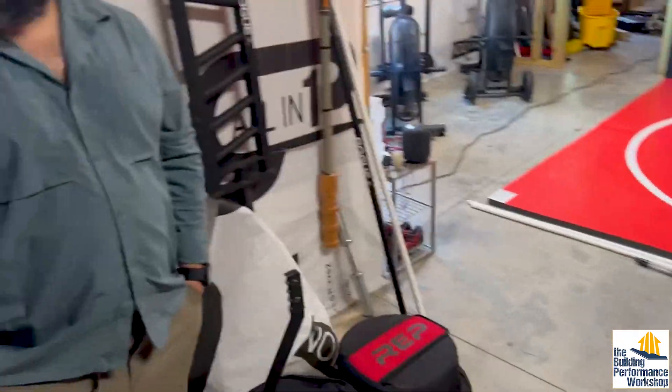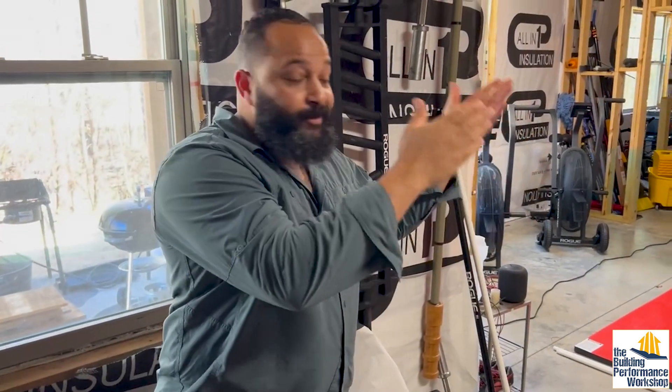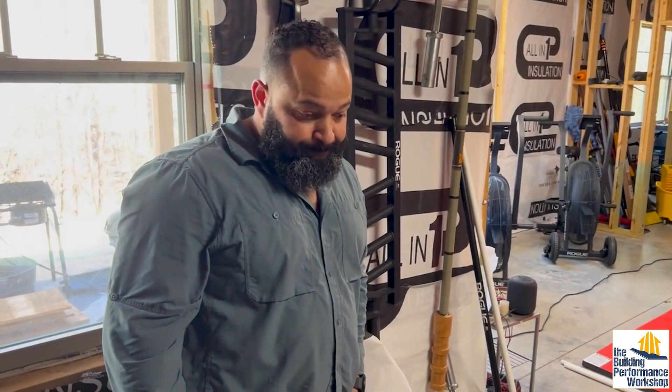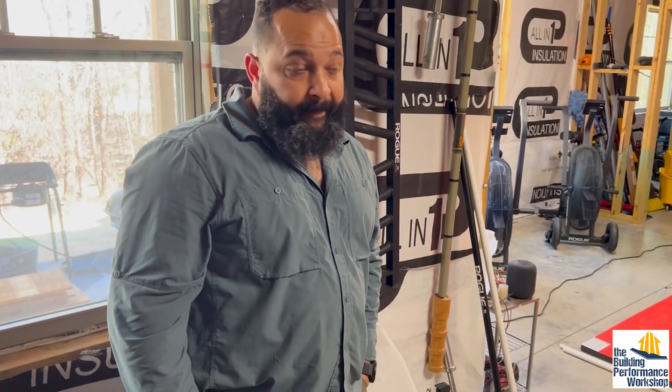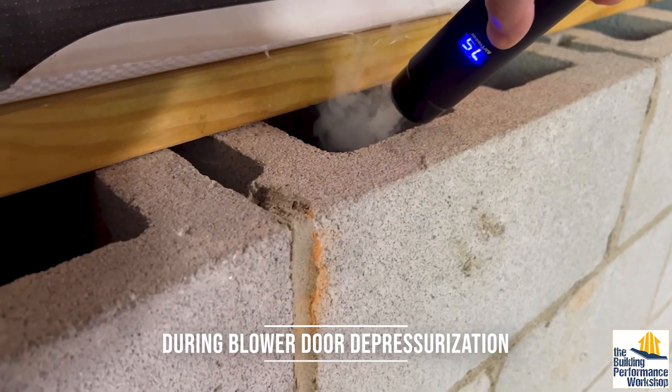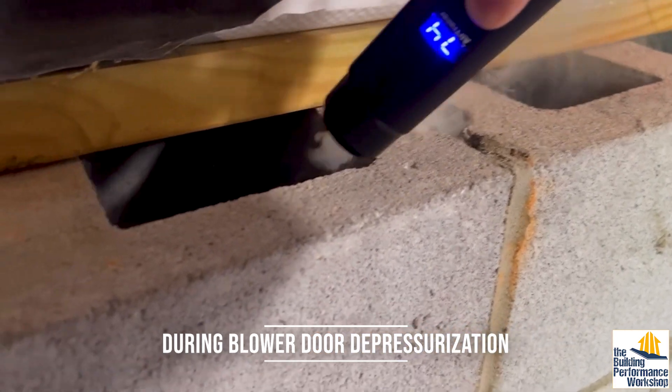But before I installed anything I wanted to just talk with you about it. And the ERV's job is not to dilute the air in general because you've got odor problems or anything — it's only because you've got this radon problem. And no matter how hard you drive that fan, that is going to continue to be a problem until he fixes it.